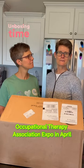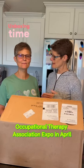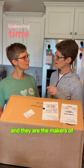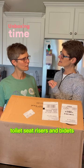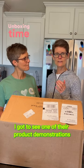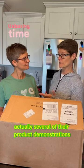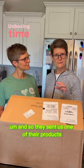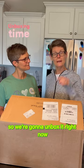Cindy and I were at the American Occupational Therapy Association Expo in April and we saw a company called Bemis. They are the makers of toilet seat risers and bidets. I got to see several of their product demonstrations, and so they sent us one of their products for us to do a product review video, so we're going to unbox it right now.